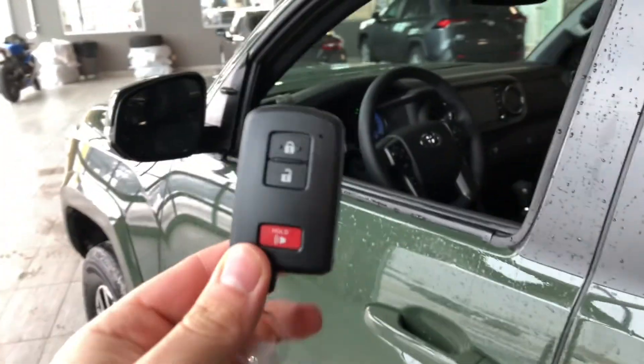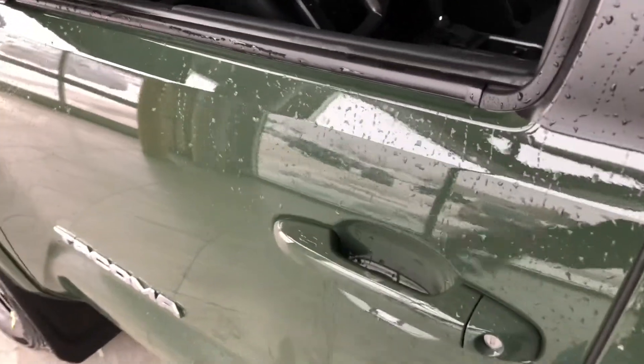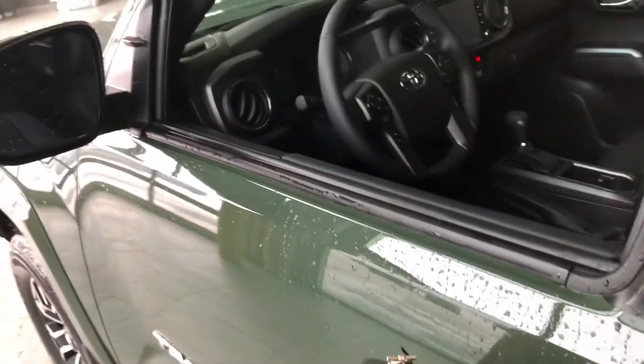Inside is our key fob — it has our lock and unlock button. This Tacoma does have a smart key system, so you press these lines on the door handle to lock the vehicle, and unlocking it is as easy as putting your hand inside the door handle.